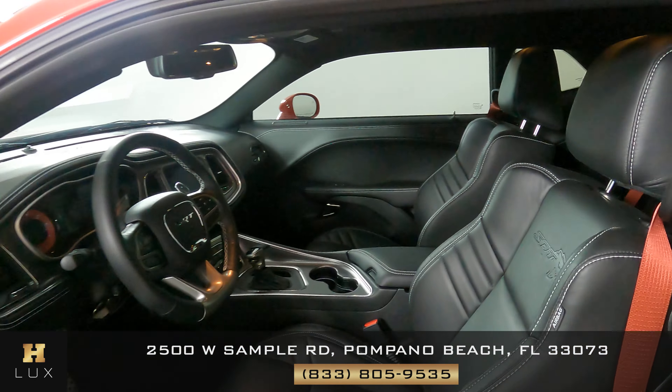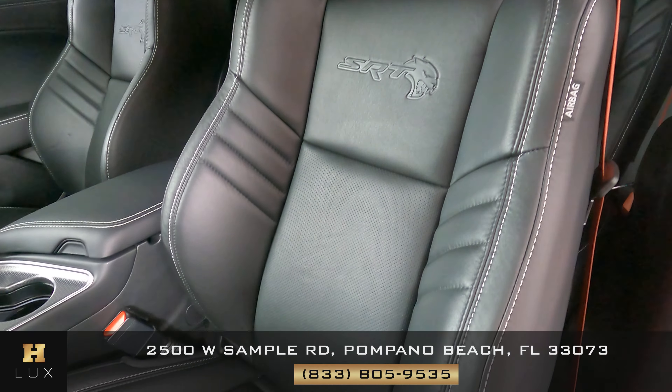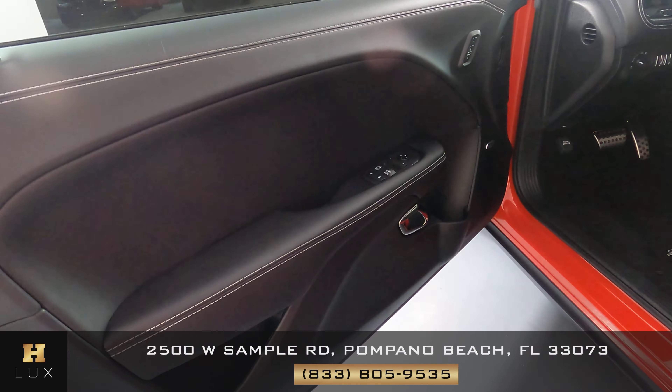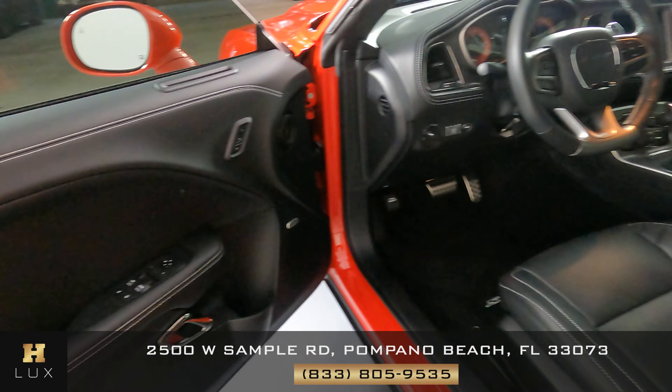Now we're going to have a look inside. Let's start with the driver's seat. The seat is in perfect condition; there's no damage at all. Everything is fine. Let's have a look at the door panel — again, perfect. I'm not seeing any scratch on this door panel. Driver side is in perfect condition.